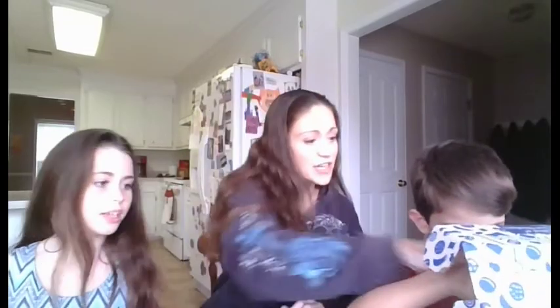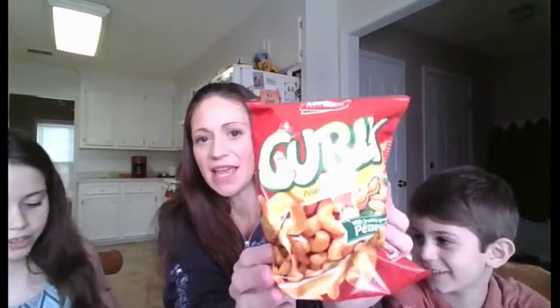The first one is Loren's Curly Peanut Puffs. They look kind of like Cheetos - Curly Peanut Puffs. So they might be like peanut butter flavored Cheetos.